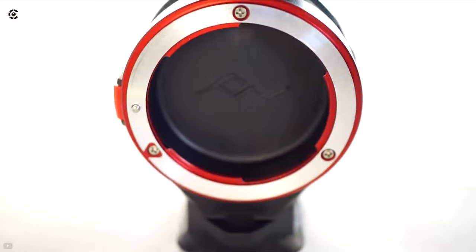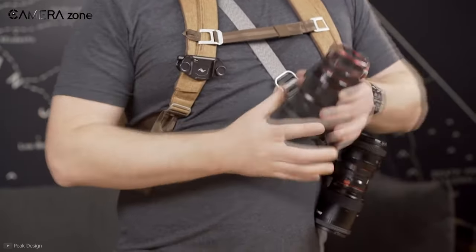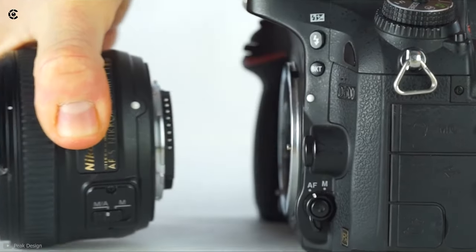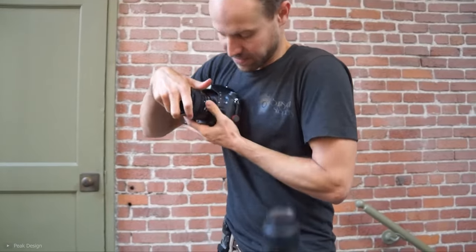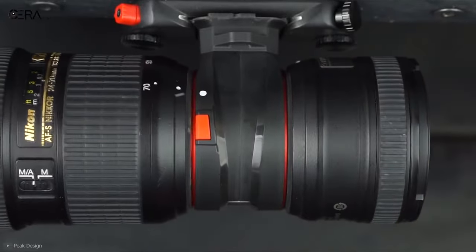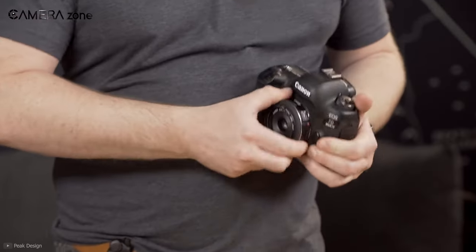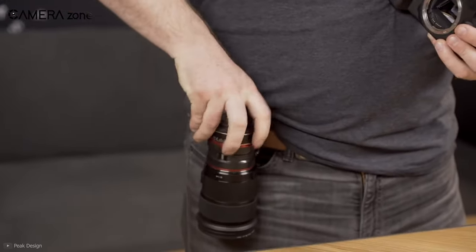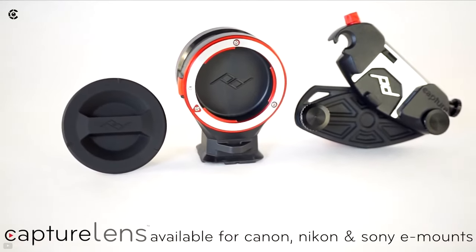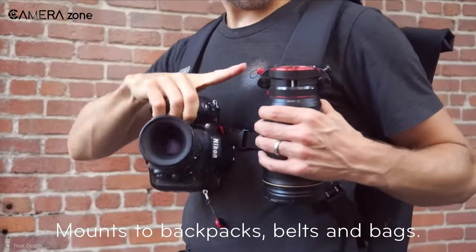Next we have the Peak Design Lens Kit. If you are taking more than one lens for your travel photography, keeping them safe becomes a major problem. Accidentally dropping your lenses while changing them is the worst nightmare for a photographer. Well, fear no more — Peak Design has come up with a solution called the Peak Design Lens Kit. This small yet extremely useful kit can hold two of your lenses and enables you to quickly change them whenever you need. It is compatible with Canon EF, Nikon F, or Sony E or FE mount lenses.